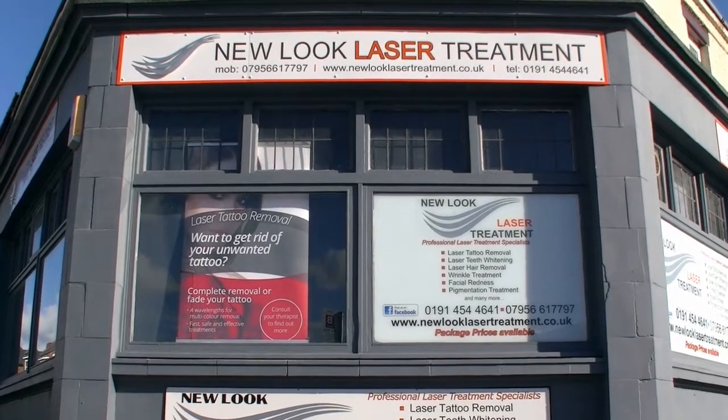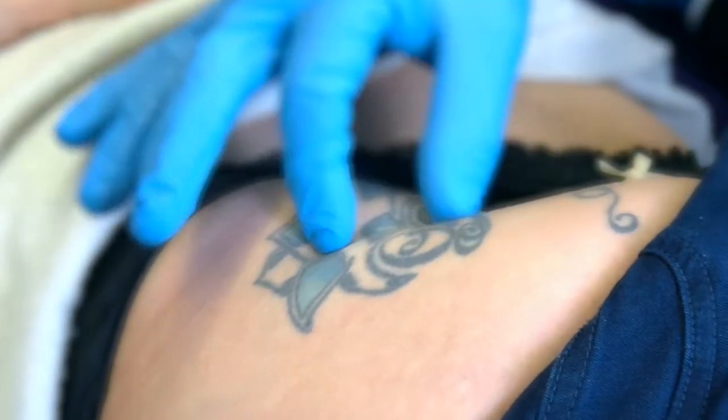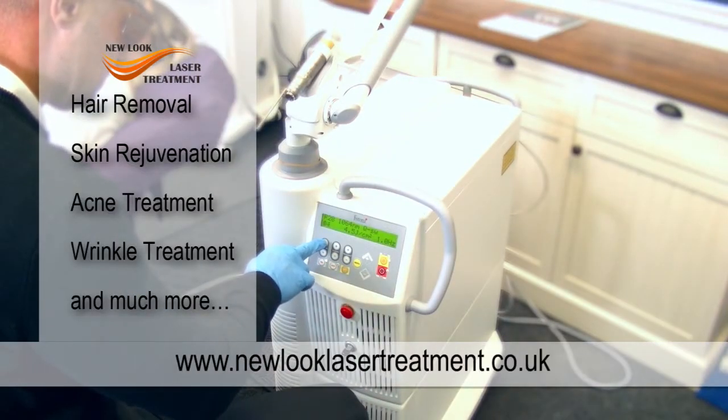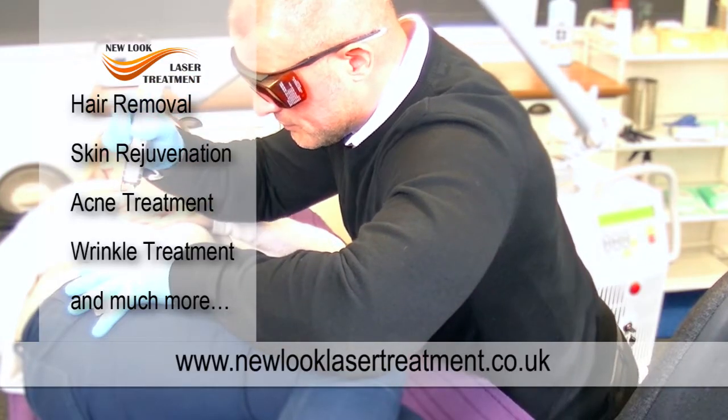New Look Laser Treatment offers full-colour tattoo removal. Our high-performance machines offer the best treatment and results possible, covering four different wavelengths, enabling removal of even stubborn coloured tattoo ink.